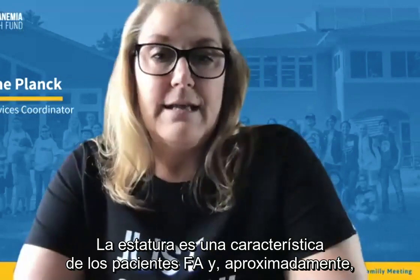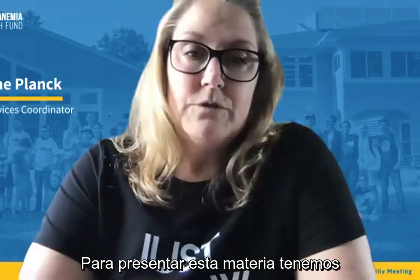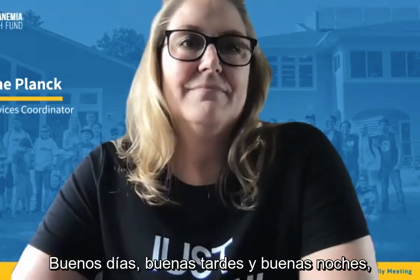Stature is a common characteristic in FA, with approximately 60% of individuals experiencing growth abnormality. Here to present on this subject is Dr. Bradley Miller from the University of Minnesota. Welcome, Dr. Miller. Thank you for being here.